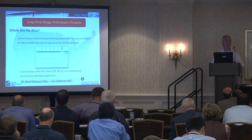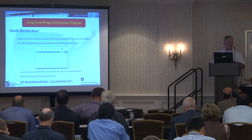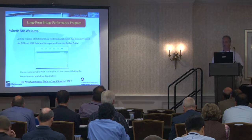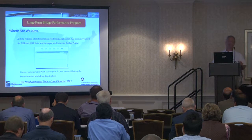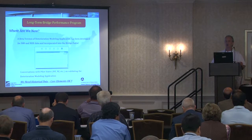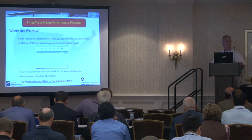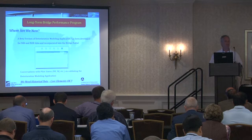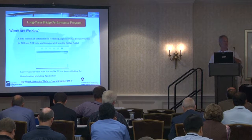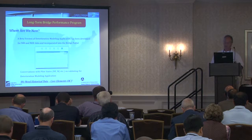We need historical data. Moving forward, core element data is no longer being collected; however, it sounds like quite a few states have that historical core data. That would be very beneficial for LTBP to get a hold of, because we can utilize that data. Remember, we're not stuck into using one type of data — we've already done some work where we've collected some of that core element data and run it through this process. The more data we can get from different regions, the more it's going to help the program to better characterize and understand deterioration of the bridge deck.